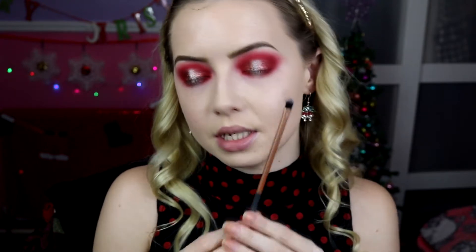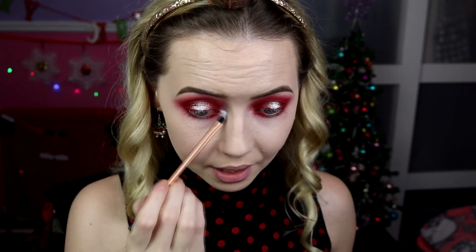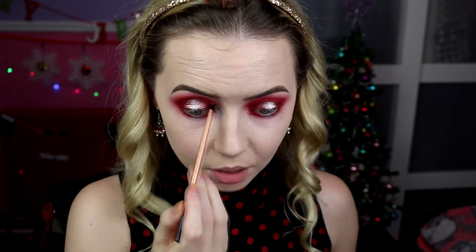The last little step is the inner corner using a Real Techniques detail brush. I'm going to use the silver because I just want to continue using it for the rest of my life — I would rub my entire face in it if I could. Taking a little bit at a time and really working it in to have control, because this shimmer is beautiful and stunning but it'll go everywhere if you're not careful.